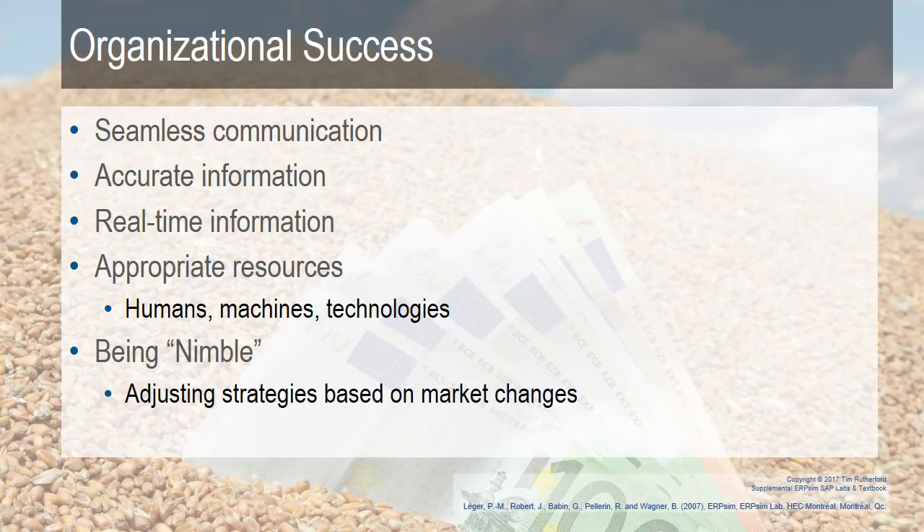All of these things kind of work together. You need all of them to work together for the organization to be successful. You can't really be nimble, you can't respond to changes in the market, if you don't have accurate and real time information, and if the appropriate people aren't finding this information and you don't have communication throughout.